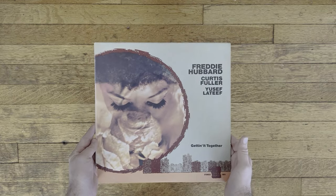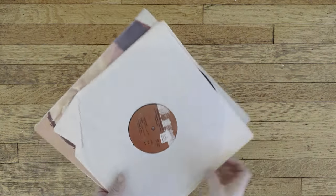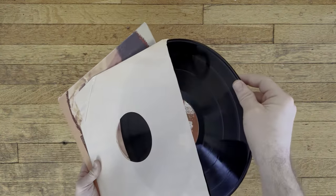Lastly, we have an album credited to both Freddie Hubbard and Curtis Fuller, as well as Yusef Lateef, called Getting It Together. This hard bop album was released in 1961. I really like it because of songs like the flute music featured on the record.